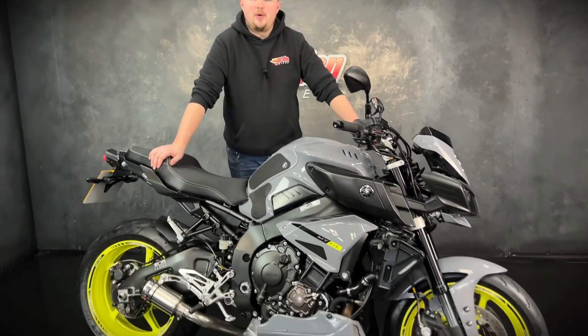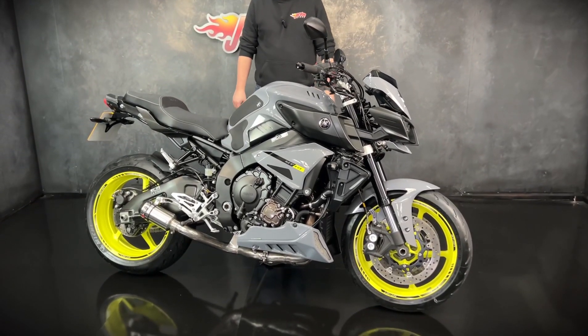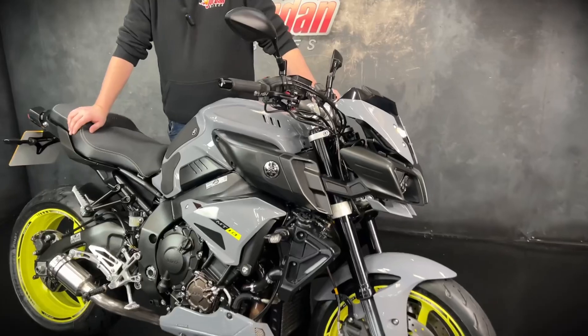Hi guys, it's Dylan at Jordan Bikes and today we have for sale this stunning Yamaha MT-10. Super, super cool bike.